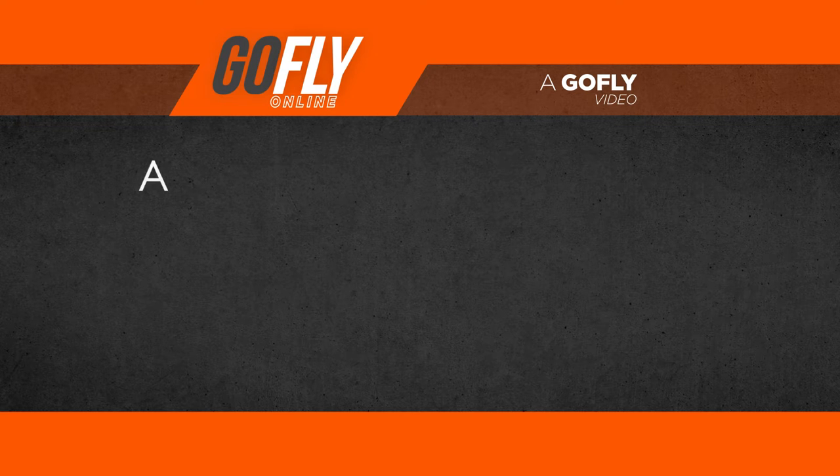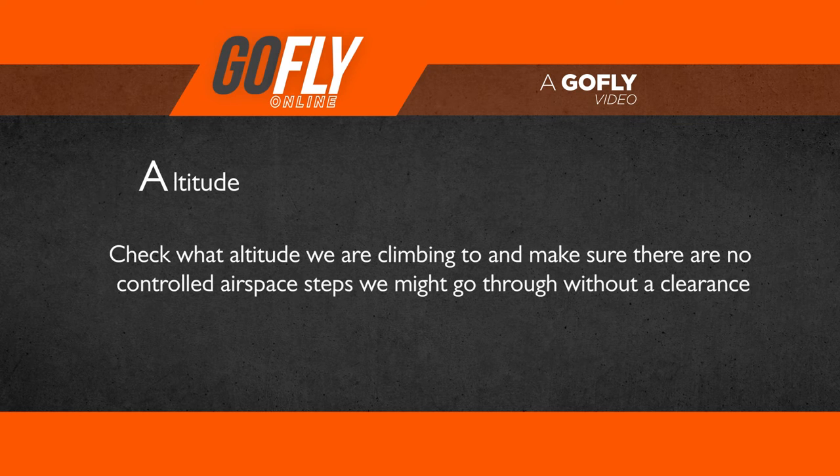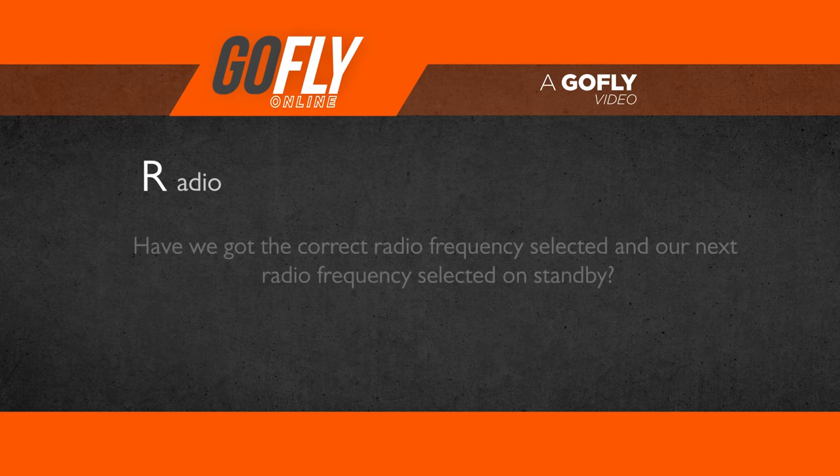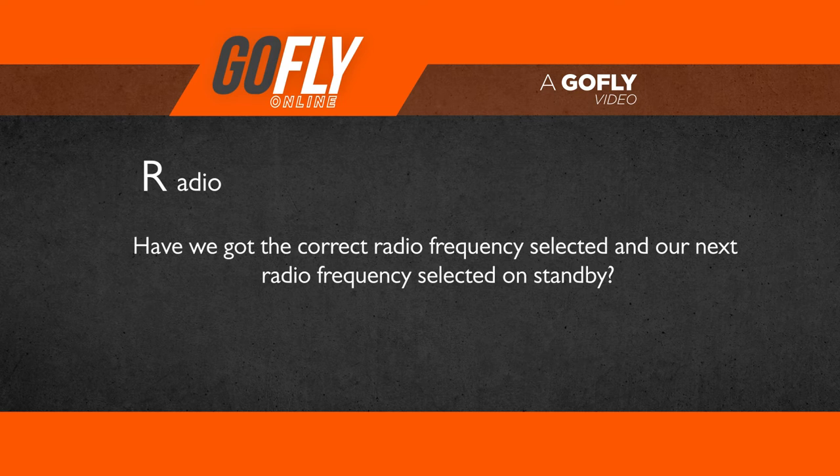A is for altitude — just check what altitude we are climbing to, and make sure there are no controlled airspace steps we might go through without a clearance. R is for radio — have we got the correct radio frequency selected, and our next radio frequency selected on standby? At the moment we have our area frequency on standby of 129.0. You must be monitoring area frequency once you have departed the local CTAF, or any time you are above 5000 feet.